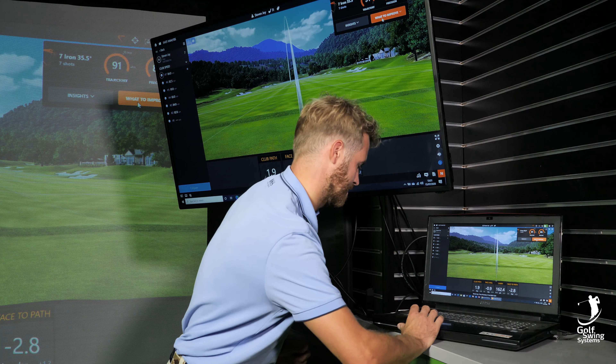This is new software whereby the shots you're hitting, you can look into Tracy and she can give you an insight of what you're doing and how you can improve it. So I'm going to look into it now and see what she says.